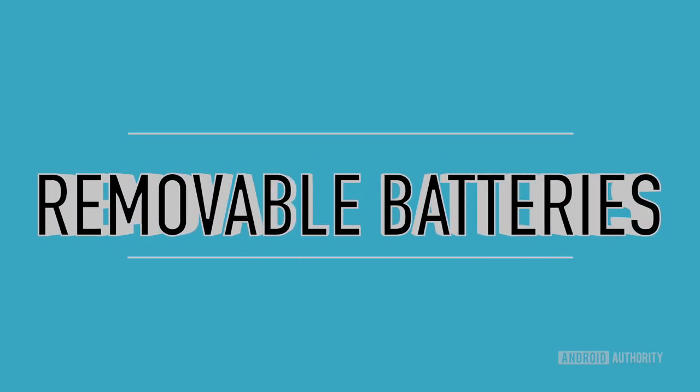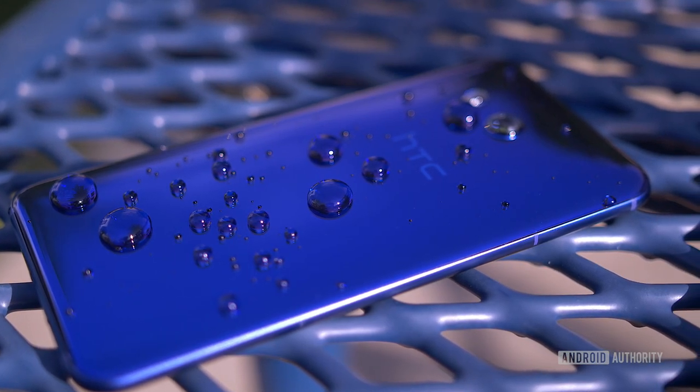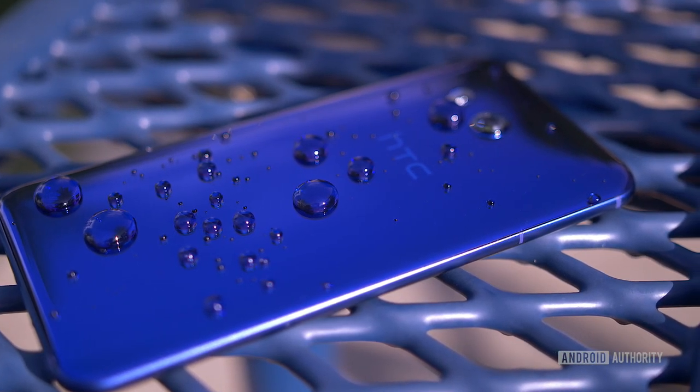Number four is removable batteries. Removable batteries have more or less gone the way of the dinosaurs. Samsung and LG held onto this feature for a long time, but the unibody design trend eventually put an end to it. Another reason is water and dust resistance — it's much easier to seal a unibody phone than one with a removable back and battery.